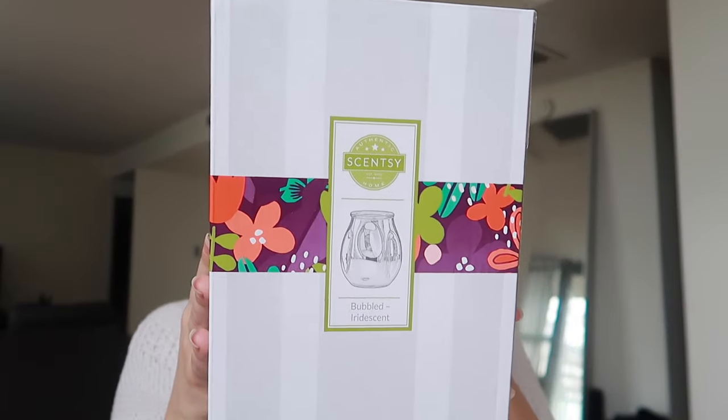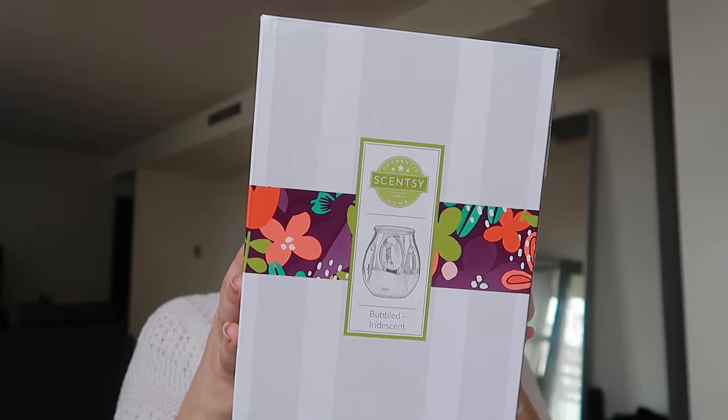So instead of it being the Ultra Bubbled Violet Warmer, we have here the Bubbled Iridescent Warmer. This is going to be stunning. I cannot wait to show my customers this because I feel like they're going to freak out and fall in love with it. The warmer from last month and the warmer from this month — I'm living for.